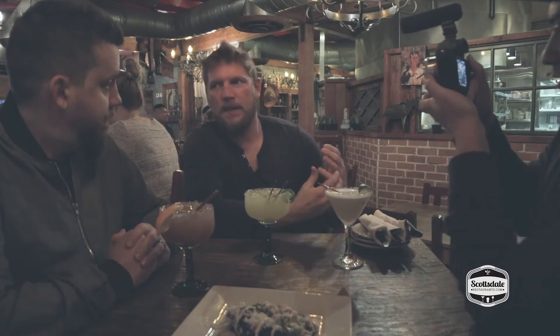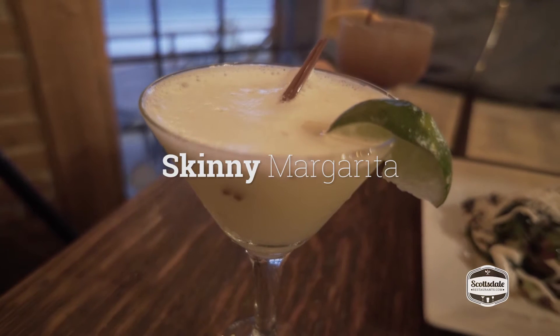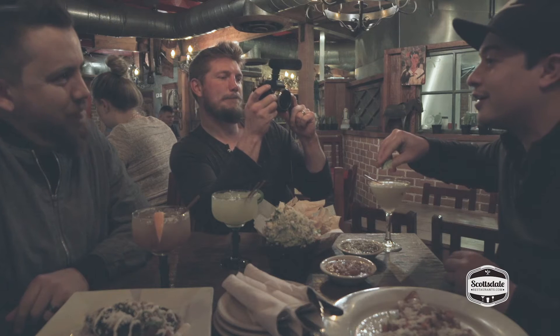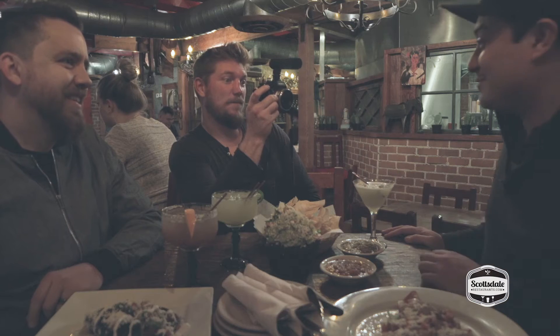First impressions Christopher? Homey. Yeah, inviting. It's been a staple in the Scottsdale area for a long time, and that's the vibe I get here. Here we've got the skinny margarita, made with pear beer and silver. That's just really, really good. That's my review. That's dope.